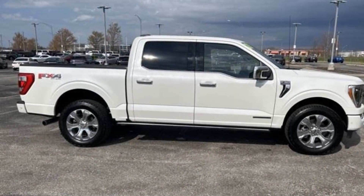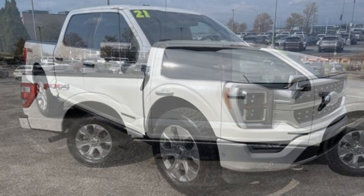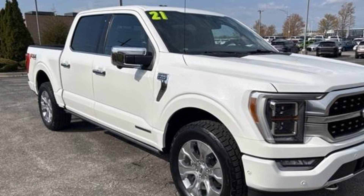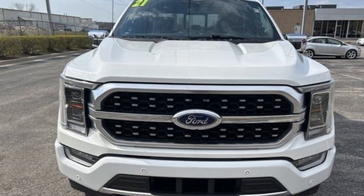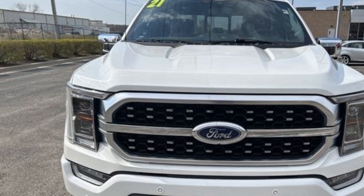Additional features include aluminum wheels, passenger side airbag sensor, adjustable steering wheel, traction control, universal garage door opener, power side view mirrors, variable speed intermittent wipers, alarm system, air conditioning, ABS, and power locks.